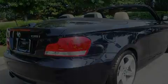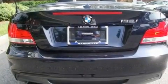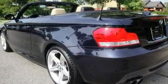Its top features include memory settings for the seat's positions, so you can recall your favorite alignment with the push of one button, heated seats, cruise control, a CD player, and leather seats.